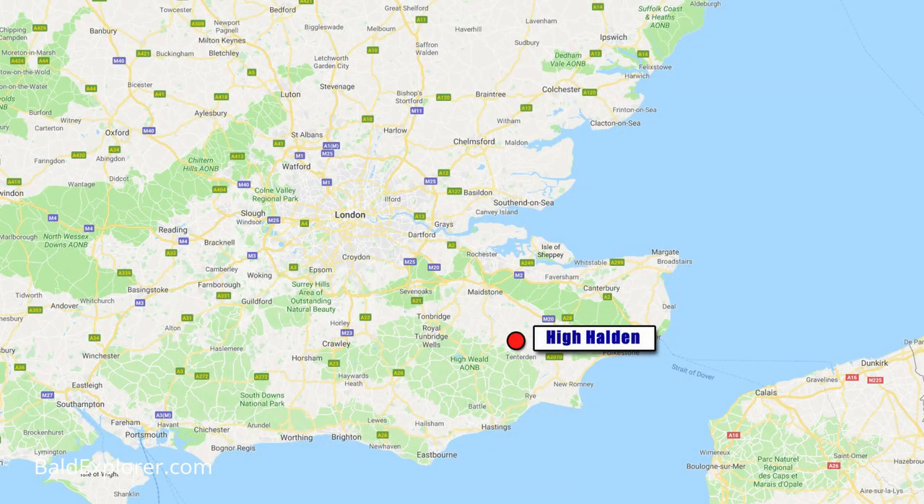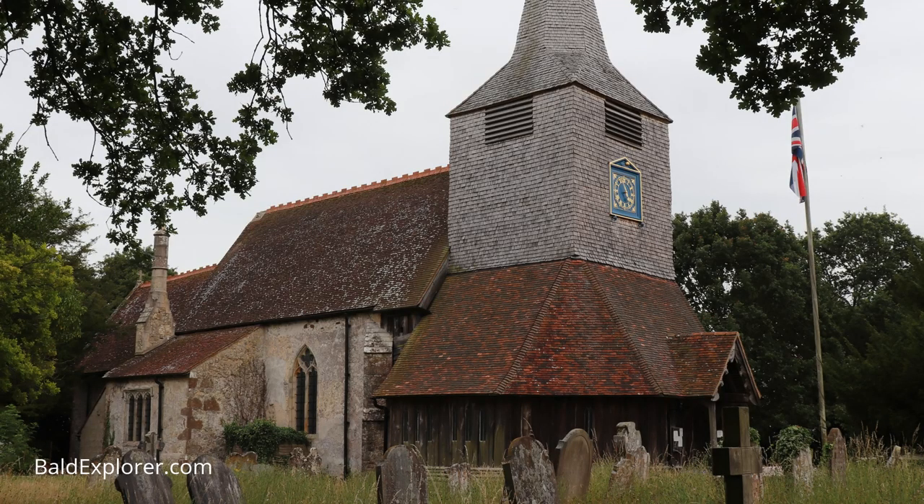As you know, Biddenden is a lovely little village, and High Holden isn't bad either — second best, but there we go. We're outside St Mary's Church, which is an approximately 13th-century oak-built church, with obviously Victorian additions I should imagine.